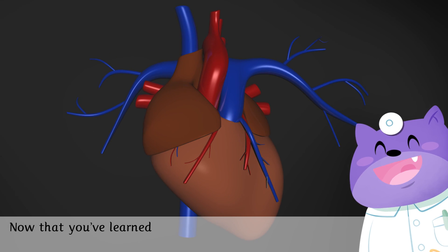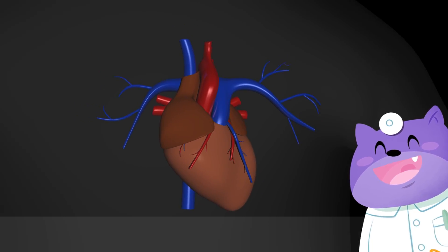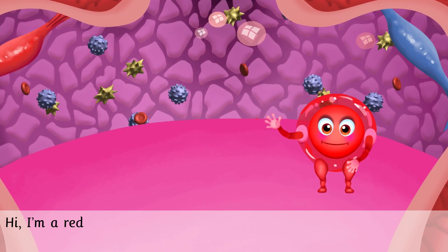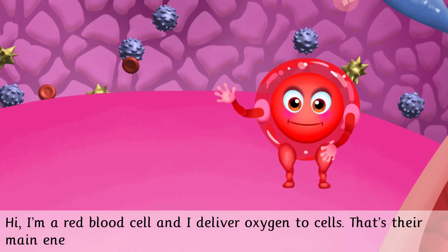Now that you've learned all about the heart, let's see what your blood does. Hi, I'm a red blood cell and I deliver oxygen to cells. That's their main energy supply.